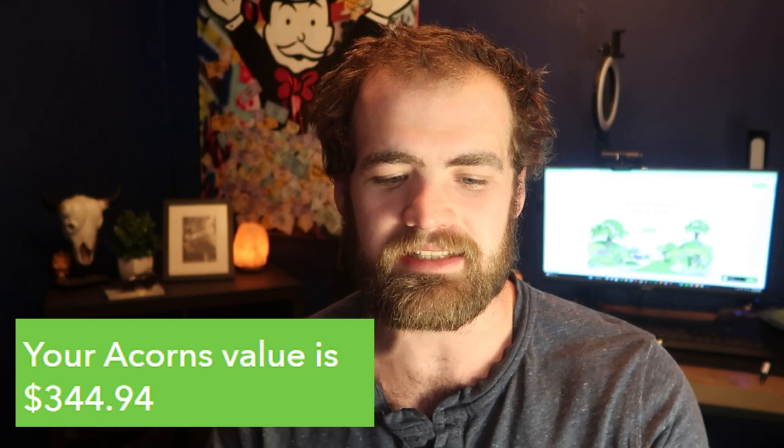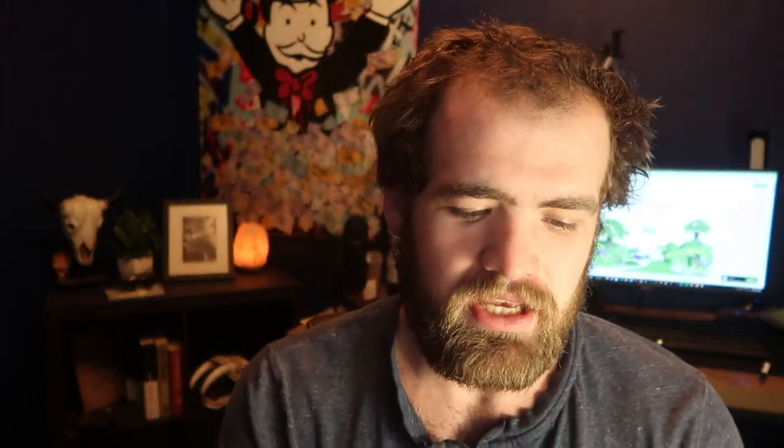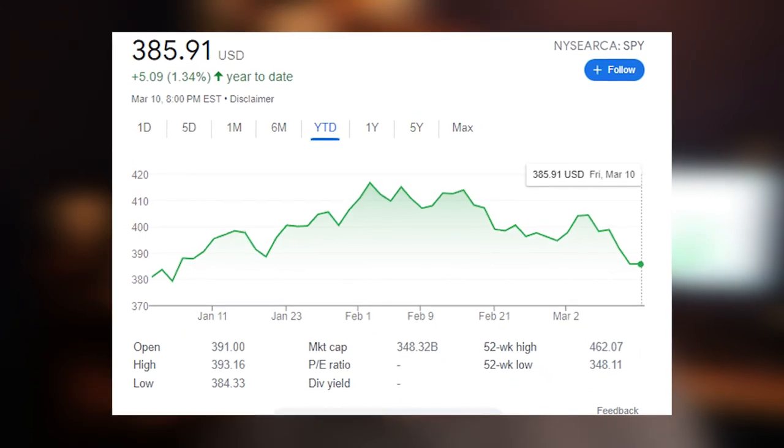You'll notice my total account size is nearing around $344, which I get is not much — $15 a week is not much, I get it. But looking at the year-to-date returns, I'm not happy about it. I'm down about 1.5%, or about $16. Comparing to the S&P 500 — which is just the top 500 companies — it's up about 1.34%, meaning investing in Acorns has an opportunity cost. I could make more money investing in the S&P than I could investing in Acorns.